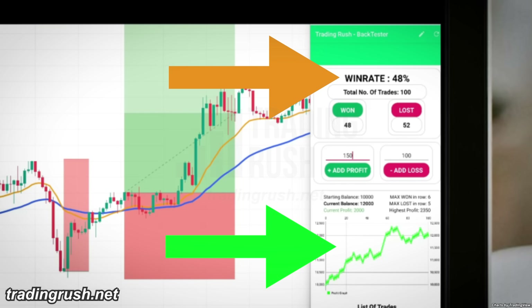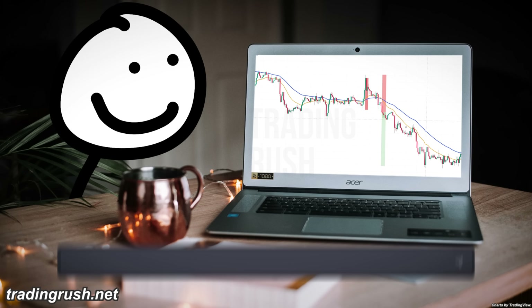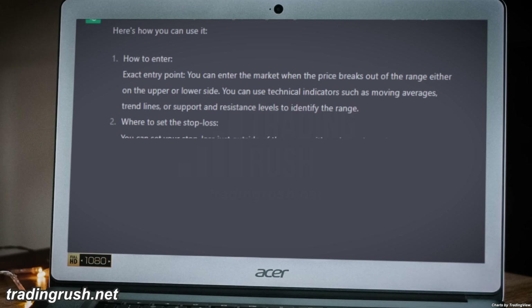That's amazing coming from an AI, but trend strategies don't work that well in a range market. So I asked ChatGPT for the best range market strategy it knows.